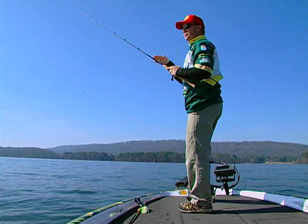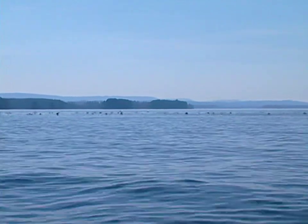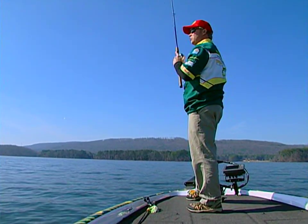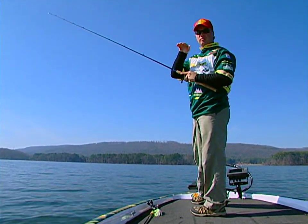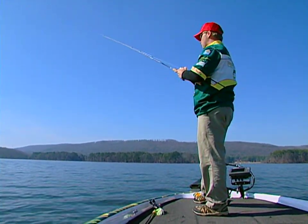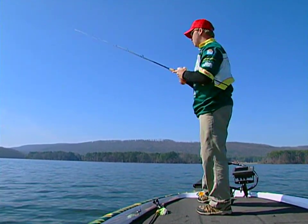One thing you want to look for when fishing lakes with grass is look for the coots. These coots will be over the submerged vegetation. If you're going into a big bay and don't have a lot of time to look with your electronics over every flat, look where the coots are. Those coots are going to be sitting over the vegetation — they're birds that actually dive down and feed on the grass.